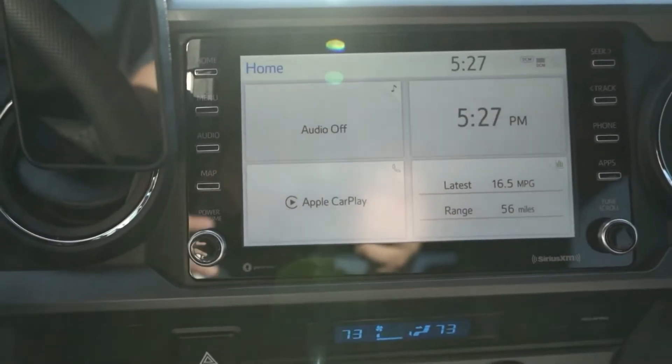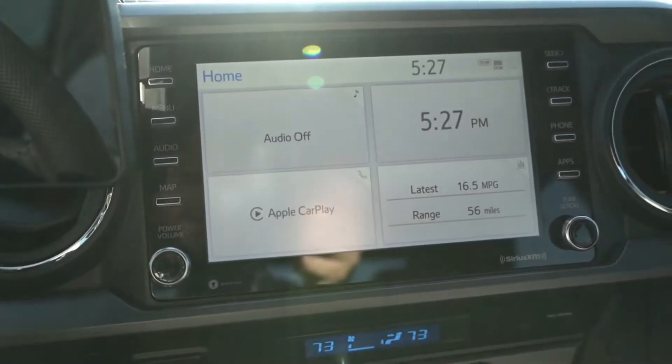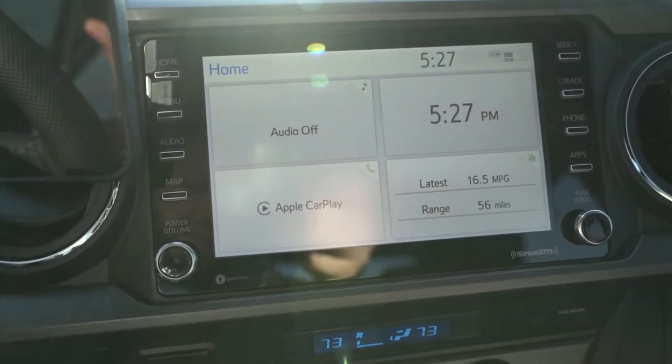So music, messages, phone calls — all that stuff. If you're not familiar with CarPlay or Android Auto, definitely look it up. It's really nice to have.